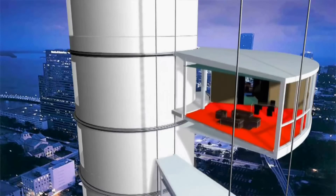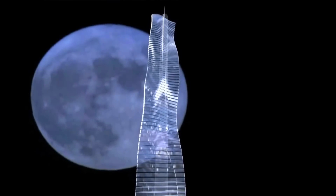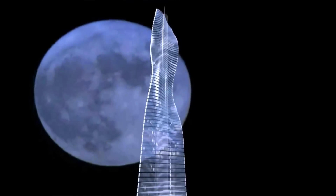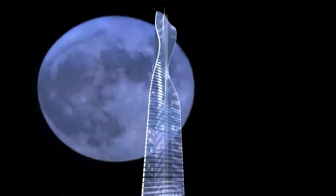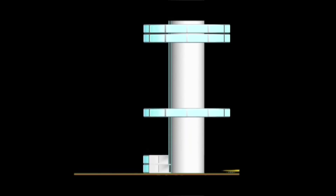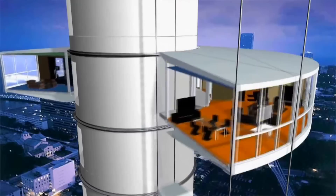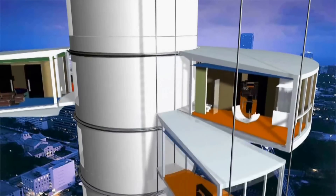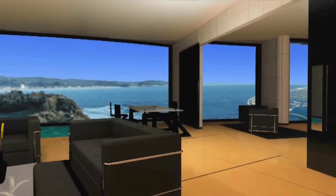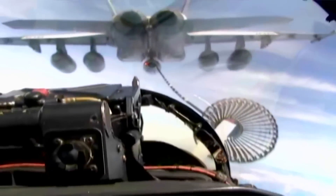Constructing this tower will be as unconventional as living in it. Not only will this be the world's first rotating tower, it will also be the world's first prefabricated skyscraper. Individual units will be built off-site, complete with plumbing and electrical connections, and then hung one at a time from the building's stationary central core. Water pipes inside the core will connect to pipes in the rotating apartments through detachable valves — the same way aerial tankers refuel jets in flight.